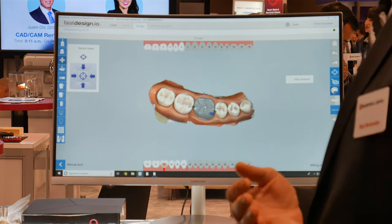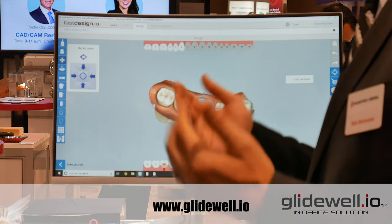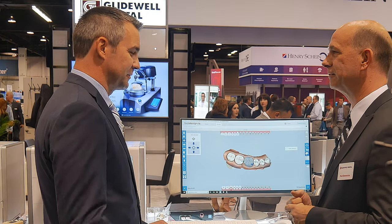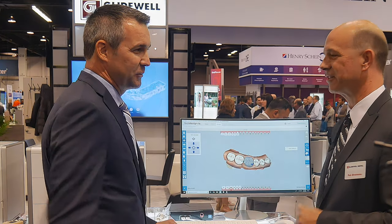So how does the audience get in touch with Glidewell.io? They simply go online to Glidewell.io — there's all the information, videos, and obviously you can contact us at Glidewell. All right, Rob, appreciate your time. Thank you, sir. Beautiful product.